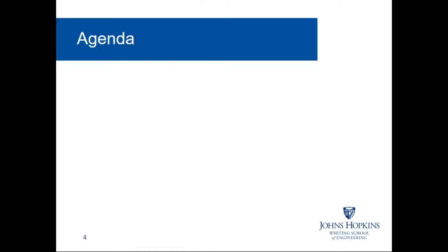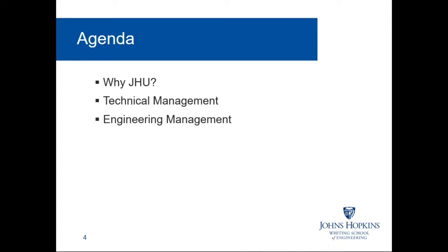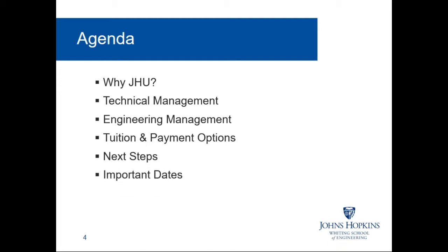For tonight's presentation, we'll start off with an introduction to Johns Hopkins Engineering. Next, Tim will discuss our degree programs in technical management and engineering management. Then we'll review some helpful information on tuition and payment options, talk about next steps and important dates, and we'll end with a live question and answer session. If you have any questions at any point in the presentation, please type them into the questions tab on your control panel. If you are joining us via a cell phone or a tablet, just select the question mark to access the questions section. We'll address all questions at the end of the presentation.